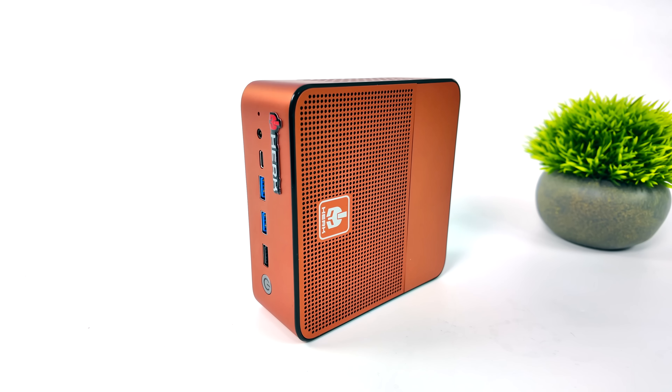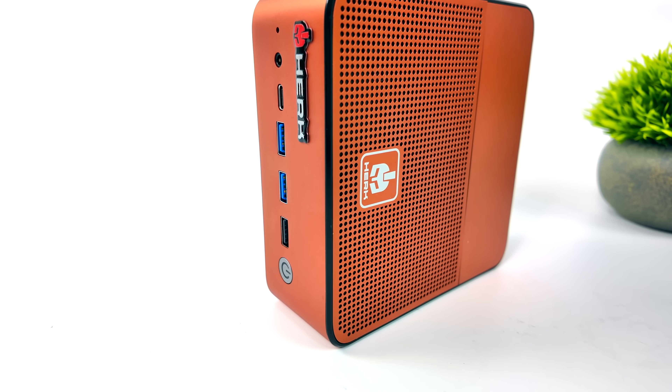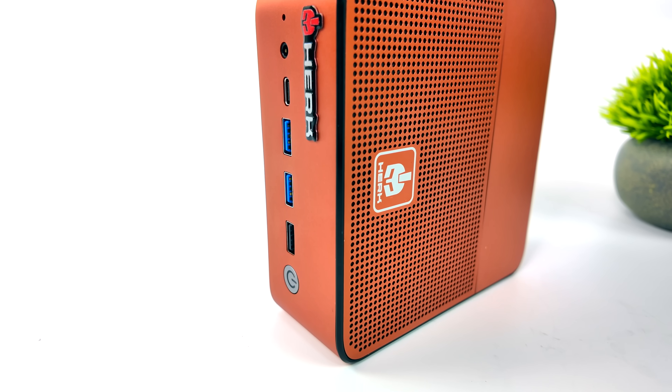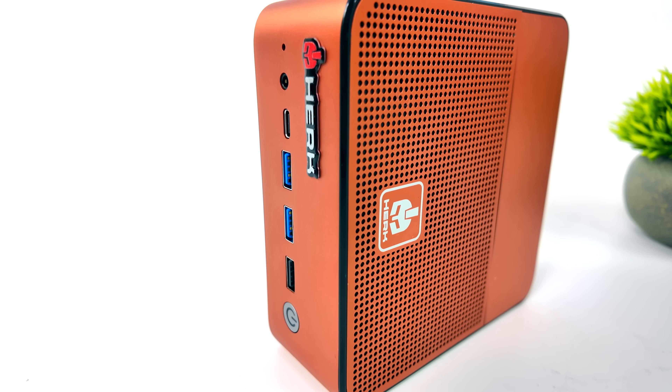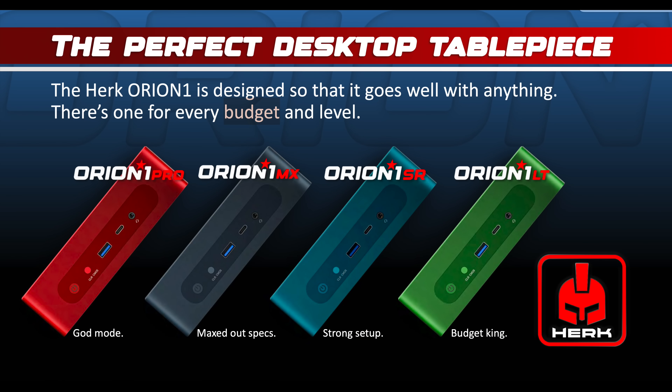Personally I think this orange actually looks really good — you don't really see this in many PCs, and the fact that we've got a full aluminum chassis really does add to the overall build quality of this mini PC. The way it looks right now, their lineup is going to consist of four different models: we've got the Pro, which is the one we're taking a look at, the MX, the SR, and the LT. They've also got extra color variants: green, blue, black, red, and of course we've got the orange one here.